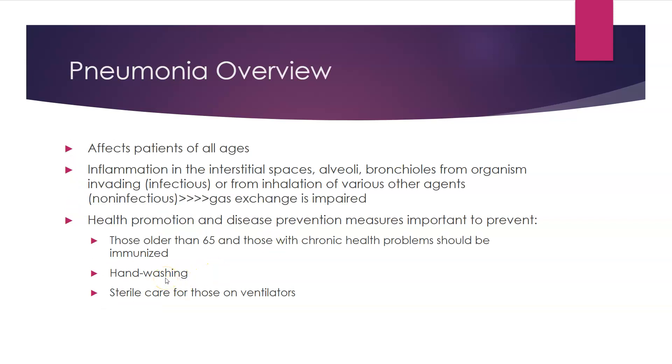That concludes this aspect of the lecture. Please click on the next link to listen to the section on pneumonia and TB.